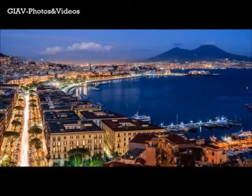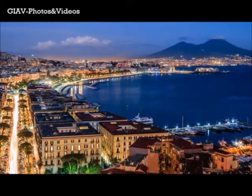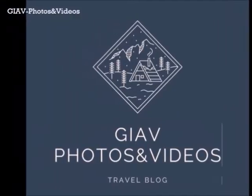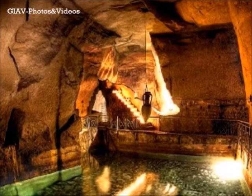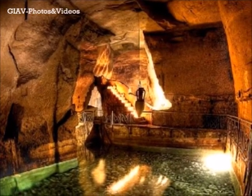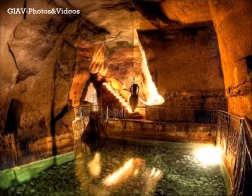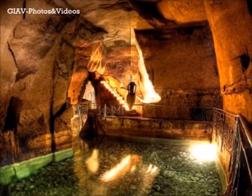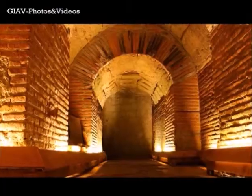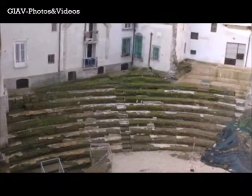Hello everybody, today we will discover Naples going a little deeper. Let's discover together the underground Naples. If you visit Naples, you cannot miss this visit — it is one of the most suggestive visits of the city. The first remains are 5,000 years old. Here you can find Greek age aqueducts and theaters.